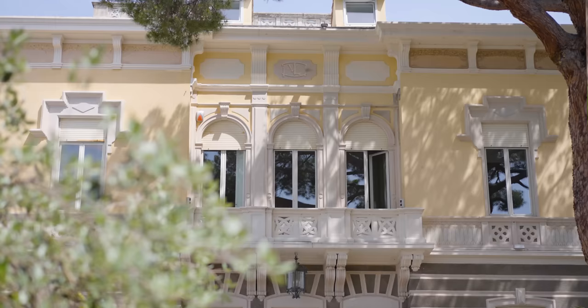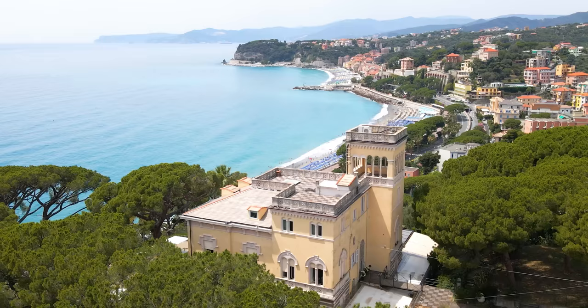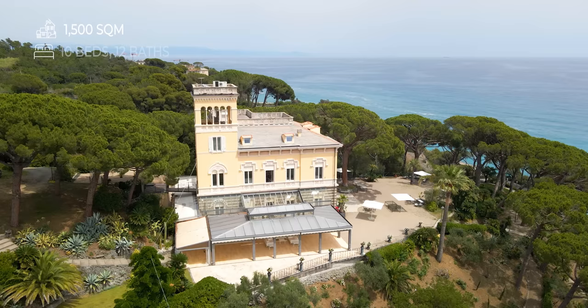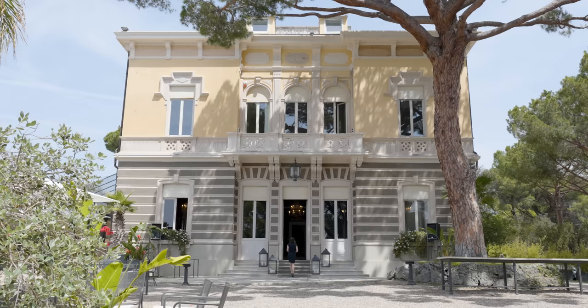From here we have a complete view over the villa, which as mentioned was built in the 1800s, and we can truly embrace the architectural elegance of the Art Nouveau style. The villa dominates over the surrounding landscape, offering stunning views, and the lush gardens surrounding it ensure complete privacy. The villa is 1,500 square meters, developed on three floors, and features a total of 10 bedrooms and 12 bathrooms. Let's go inside.